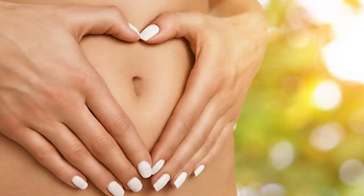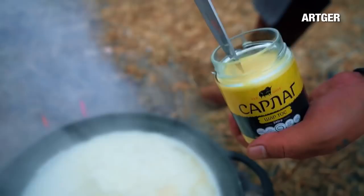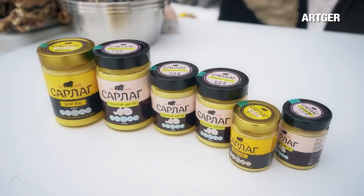Ghee improves the digestive system. Ghee restores the digestive system and improves digestion. Fatty acids such as butyrate, which are found in ghee, stimulate the digestive secretions of the stomach, kill bacteria in the stomach, and support the digestive system.